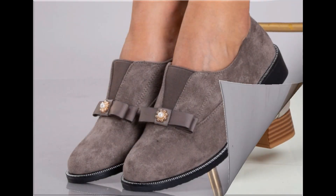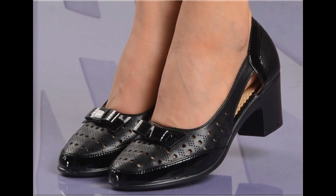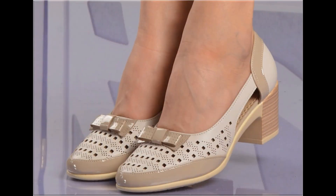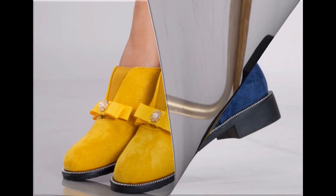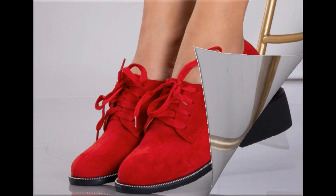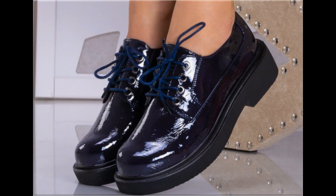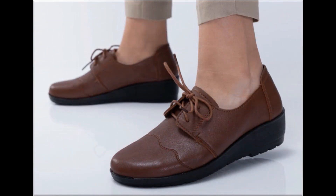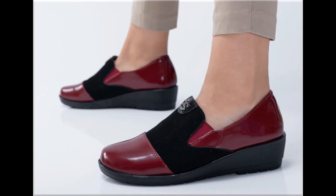Assalamu alaykum everyone, welcome back to my channel. Today in this video I am sharing one of the very beautiful, stylish, and popular footwear designs launched at this time. These are so beautiful and eye-catching that you will love to see each and every pair. The special feature of this collection is that very attractive and eye-catching colors are used to design this beautiful footwear. Please keep in touch with this video till the end so that you can go through all these designs one by one.